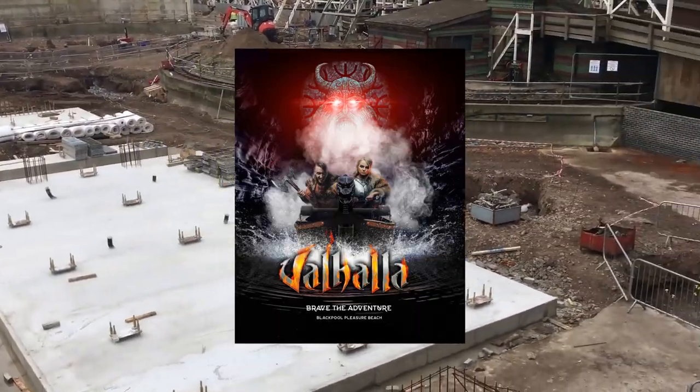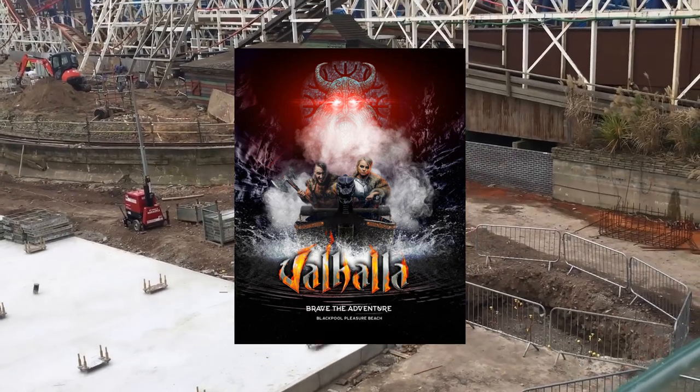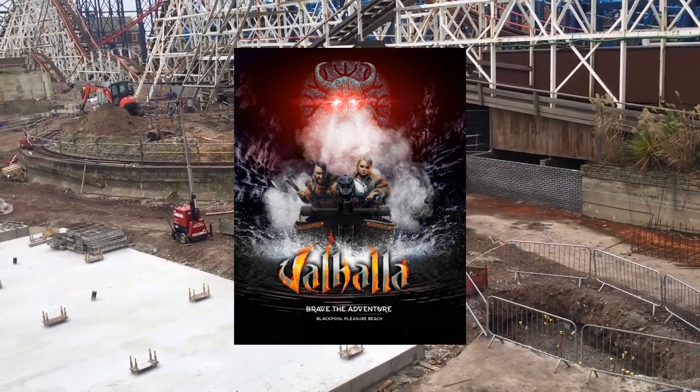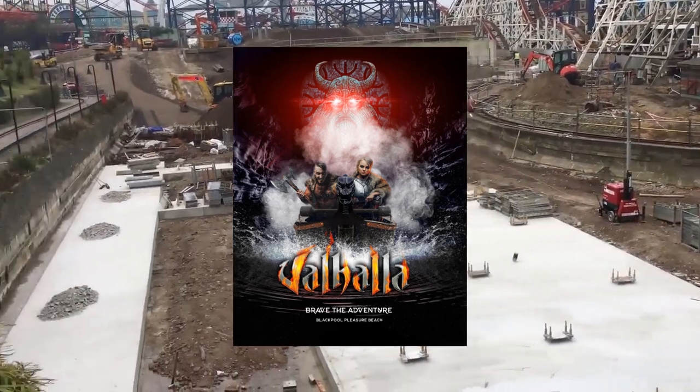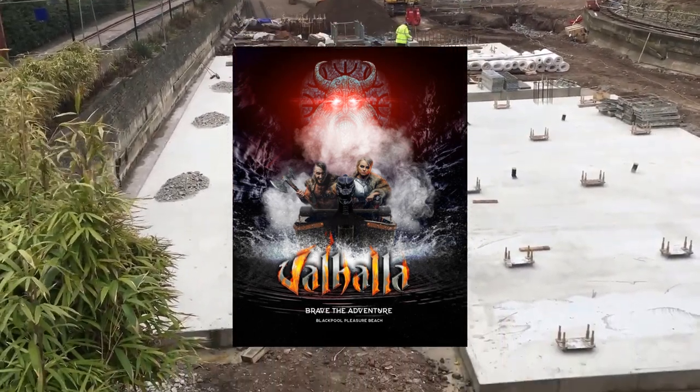Let's have a little chat about Valhalla and look at the brand new promotional image. There it is on your screen now — look how beautiful that promotional image looks, doesn't it look absolutely wonderful. Of course: Valhalla, Brave the Adventure, Blackpool Pleasure Beach.